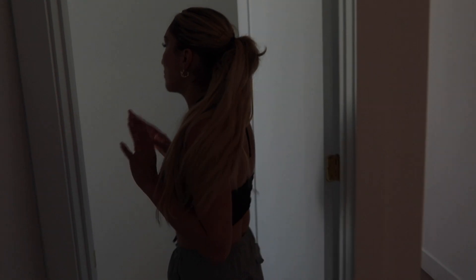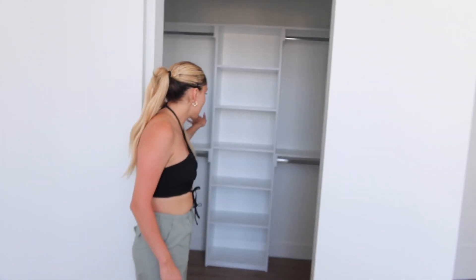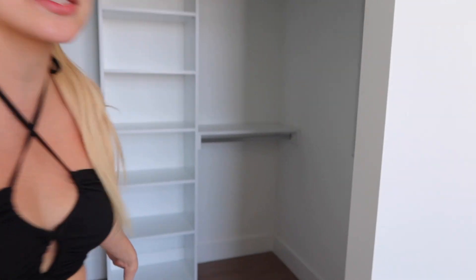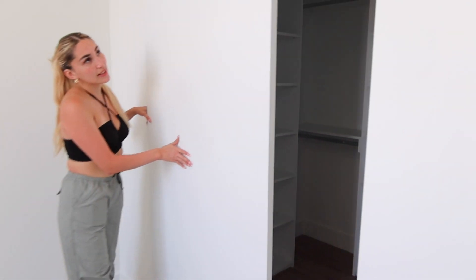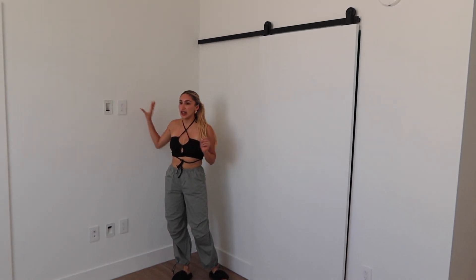So this is like the master bedroom — this is where my bed and TV are going to be. There's also another closet in here, which I really like. There's a lot of shelving units, a lot of space, and I like how this one has sliding doors. Very beautiful. And then I'll be putting the TV here.